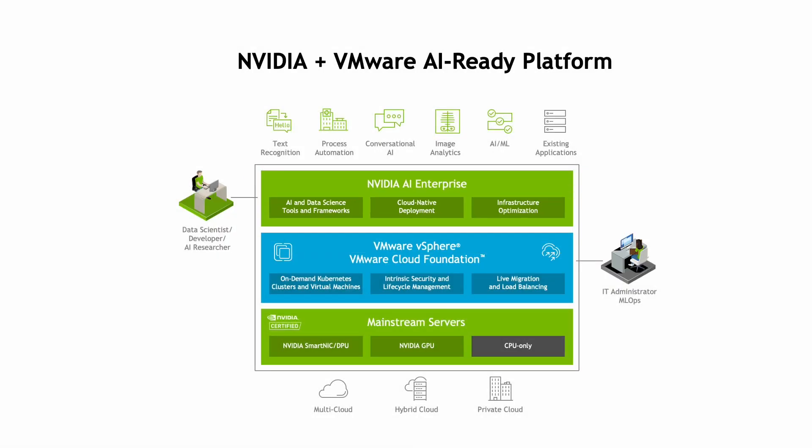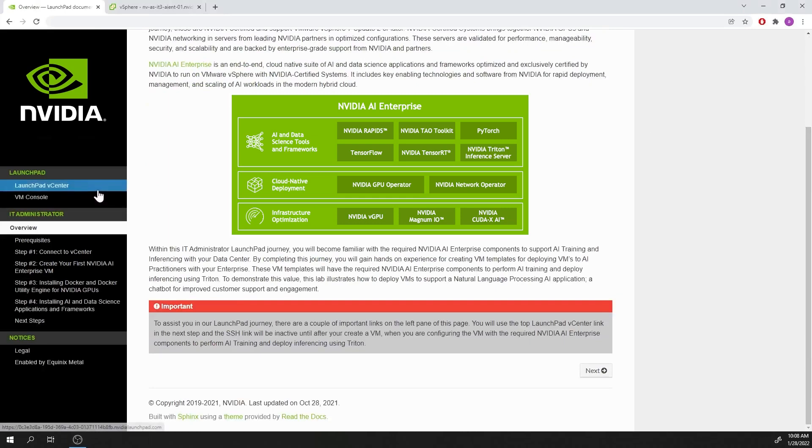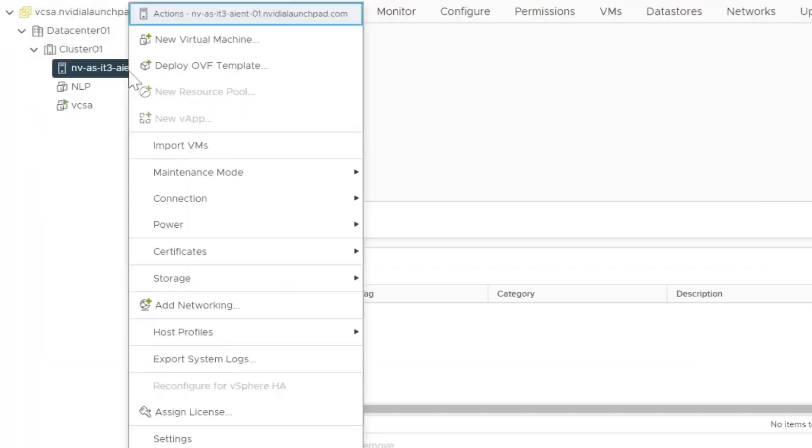The joint solution integrates with the VMware software stack for managing workloads on demand with tools like vCenter and Tanzu to simplify the deployment of virtual workloads. The NVIDIA AI Enterprise suite of AI software includes key enabling technologies and software from NVIDIA